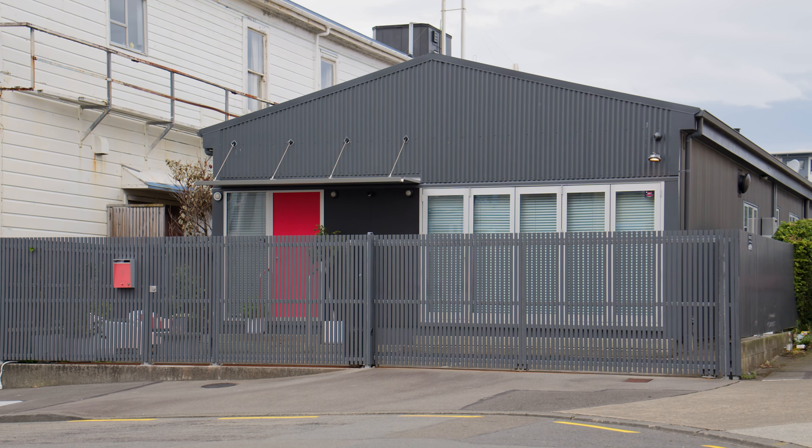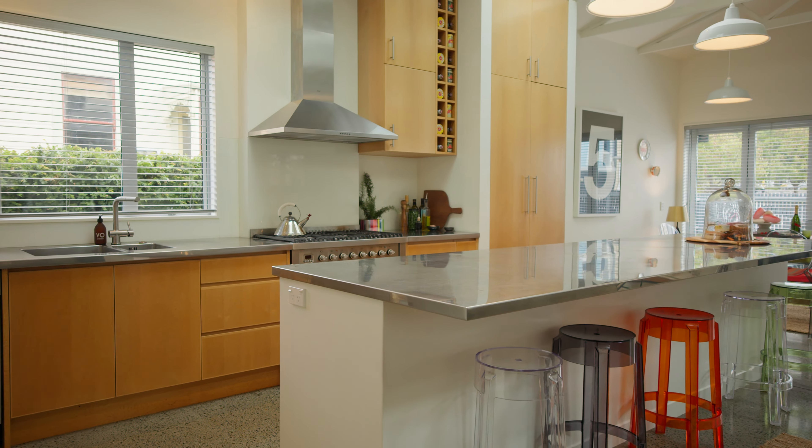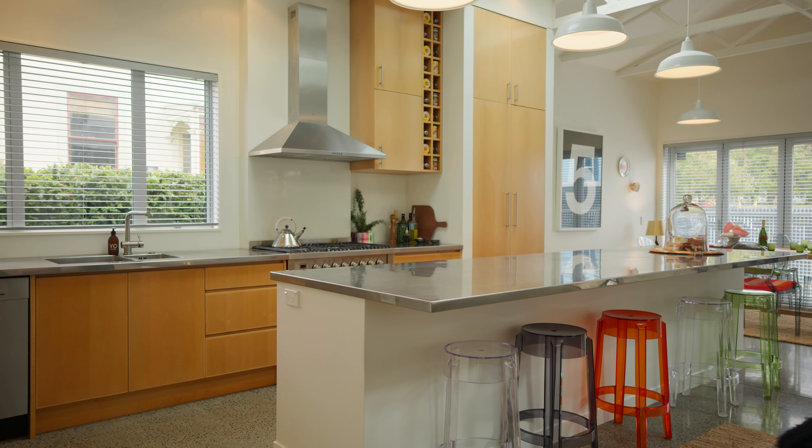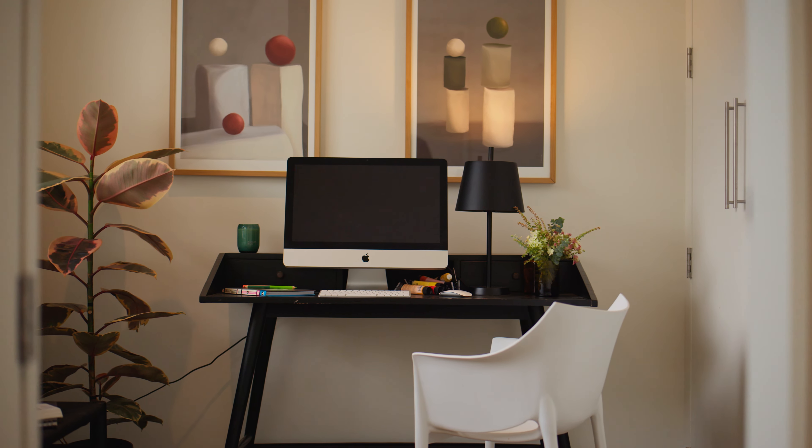Bifold doors to a fenced and gated courtyard capture the late sun. There is a superbly appointed entertainer's kitchen which is the social hub of the living and dining room, plus a versatile study, great for students or as a work-from-home solution.